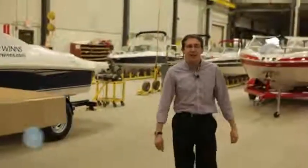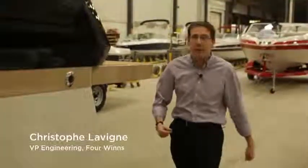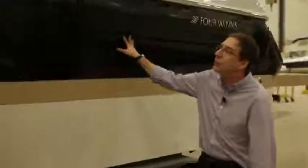Hello, my name is Christophe Leving. I'm vice president of engineering for Four Winns. Welcome in the plant — that's where we build boats. Today, I'm going to present you the new Four Winns V275.